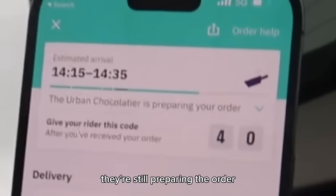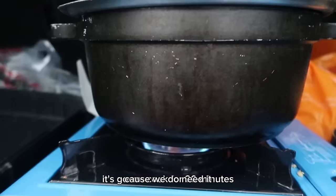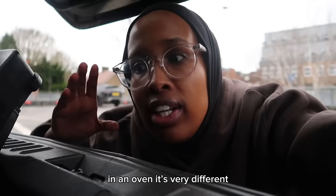I'm going to put these chocolates on top of the pan so they warm up too. It's going to cook for 20 minutes. As you can see, I'm trying to protect from the wind — in an oven it's very different. I've created an on-the-go oven!